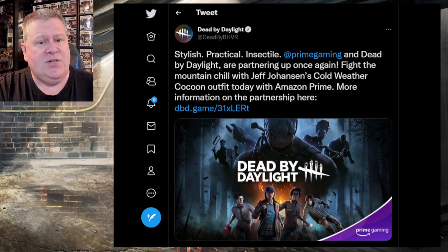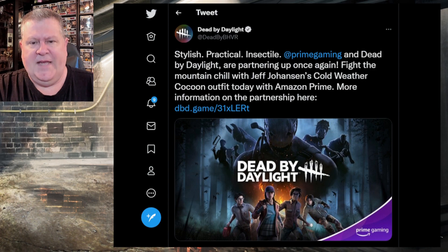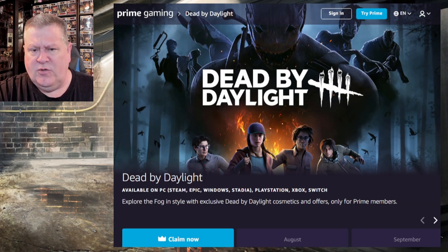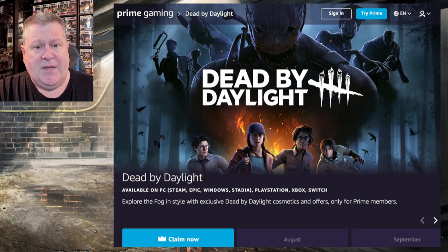Dead by Daylight put out this tweet today that says 'stylish, practical, insectile' — insectile, like an insect. Prime Gaming and Dead by Daylight are partnering up once again. Fight the mountain chill with Jeff Johansen's Cold Weather Cocoon outfit. I get it — cocoon, like a bug. Today with Amazon Prime, and there's more information on the partnership.